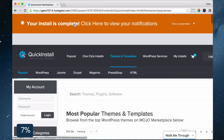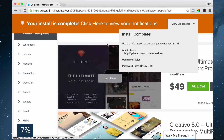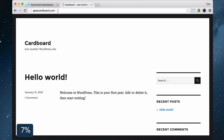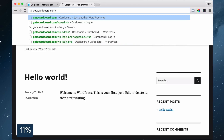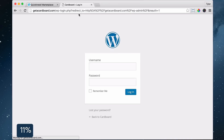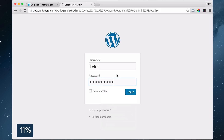Once the installation is complete, your website won't work right away. That's because it's going to take a little time for your website to register all across the world. After you wait three hours, you can go to your website and see that it works. To log in, go to yourwebsite.com/wp-admin and copy in your username and password from Quick Install and press login.